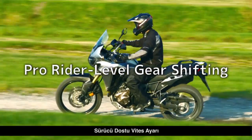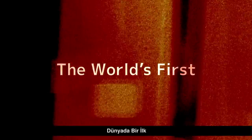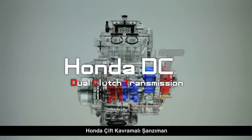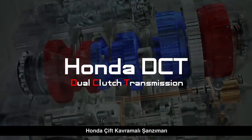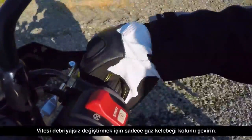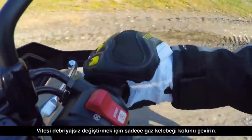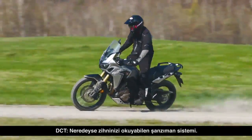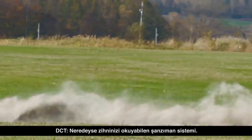The power of dreams. Just twist the throttle for direct clutchless gear changes. The Honda DCT, a transmission that almost reads your mind.